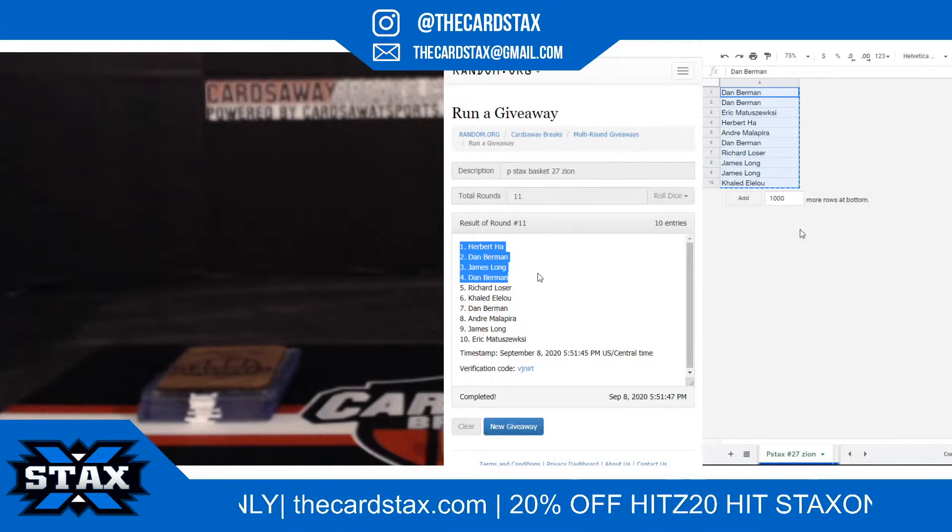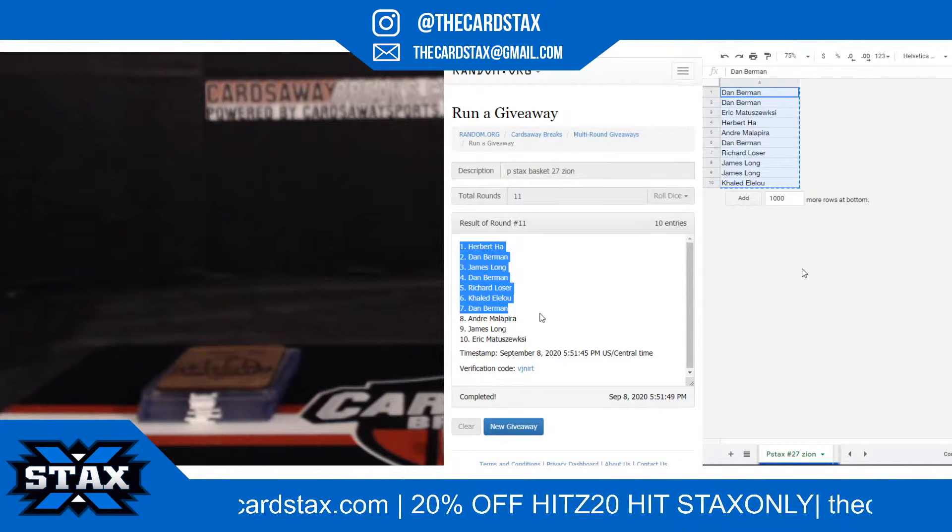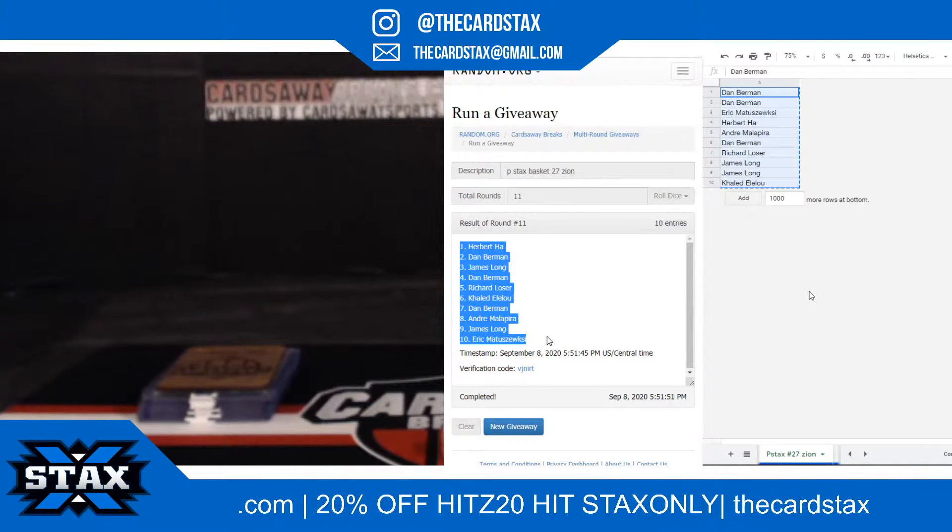Herbert H., Dan B., James L., Dan B., Richard L., Khalid E., Dan B., Andre M., James L., Eric M.